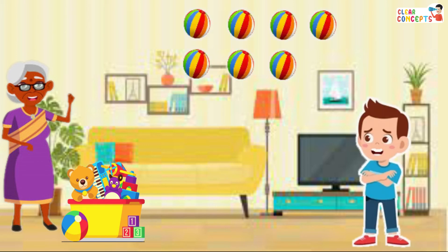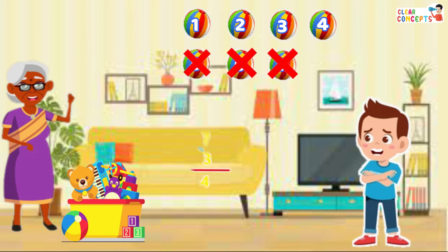Third, there were seven balls — one, two, three, four, five, six, seven — from which she gave three — one, two, three. Only four balls left in the basket.